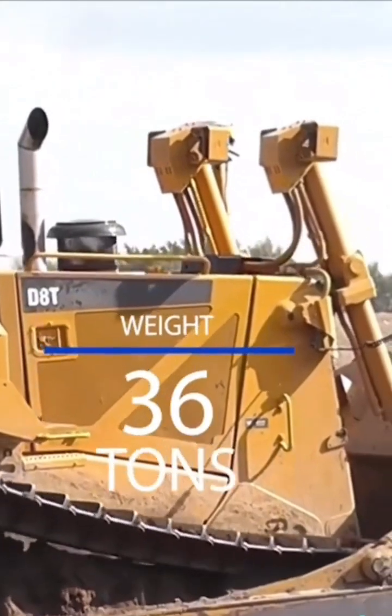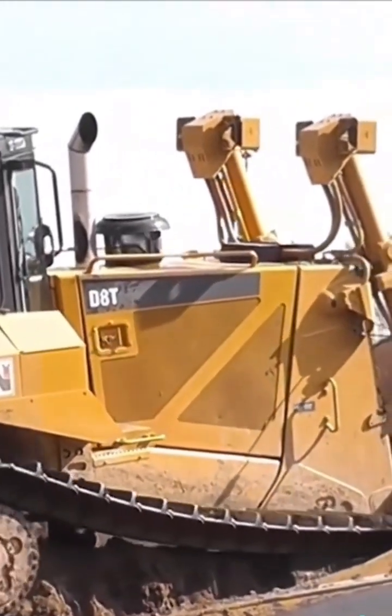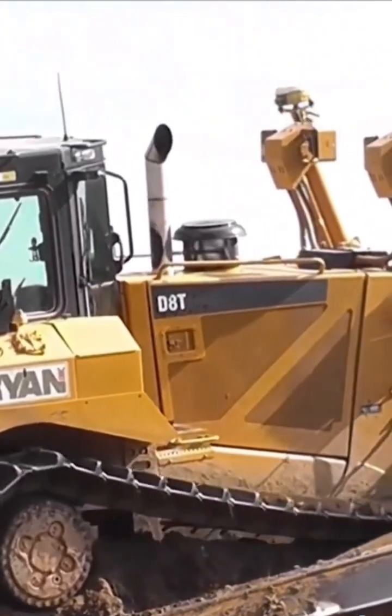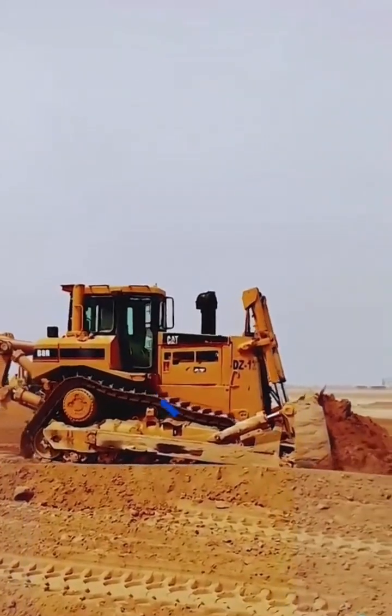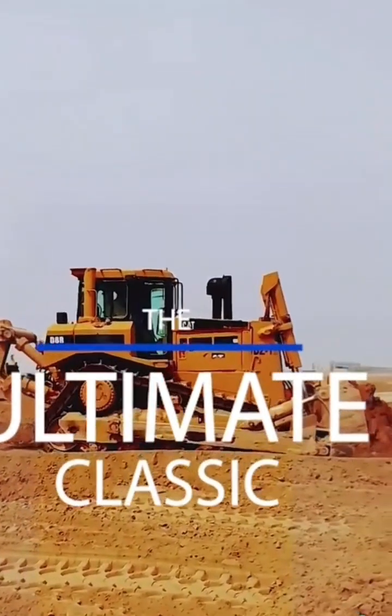With a weight of 36 tons and a blade capacity of just about 9 cubic meters, the new version of the D8 keeps the legacy intact. It's fair to say this dozer is the ultimate classic.